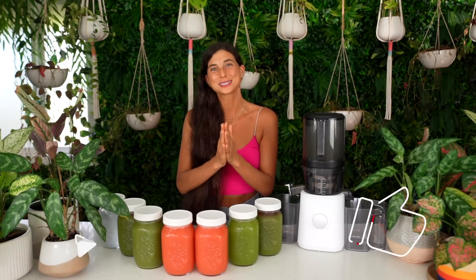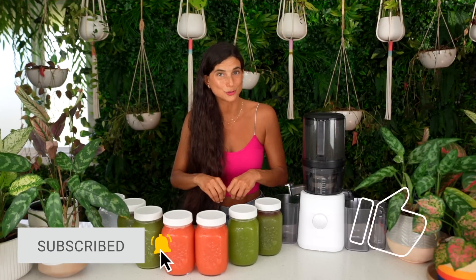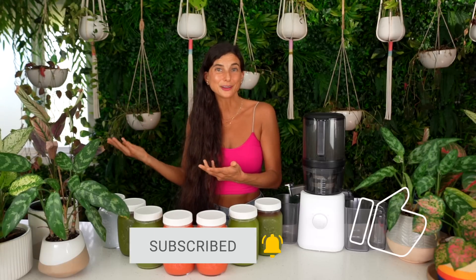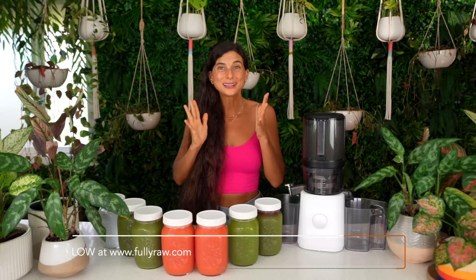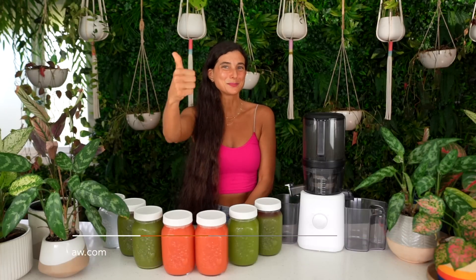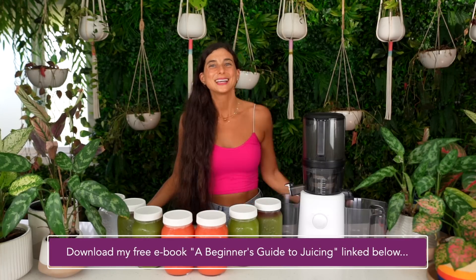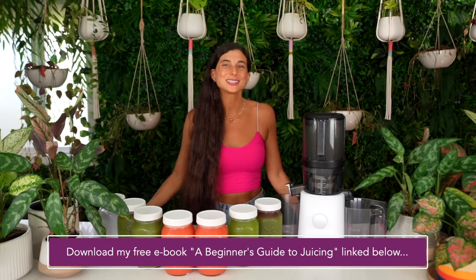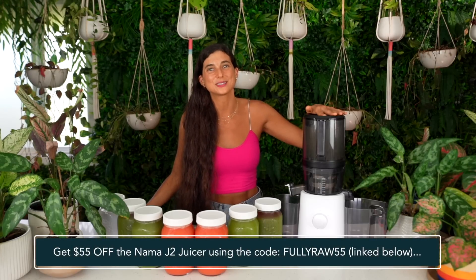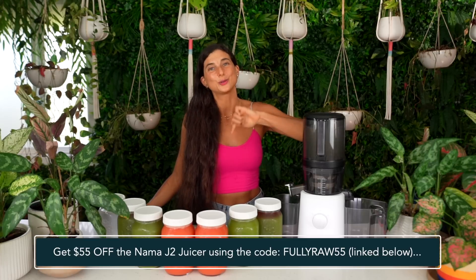I hope you've learned something new today and taken away a few nuggets you can apply to your own juice routine — something that might save you time, money, or effort, and inspire you to get juicing. If you've liked this video, please give it a thumbs up and hit the subscribe button because there is only more juiciness to come. If you're interested in getting a new juicer, definitely check out the Nama J2 juicer and use the code FULLYRAW55 at checkout to get $55 off.